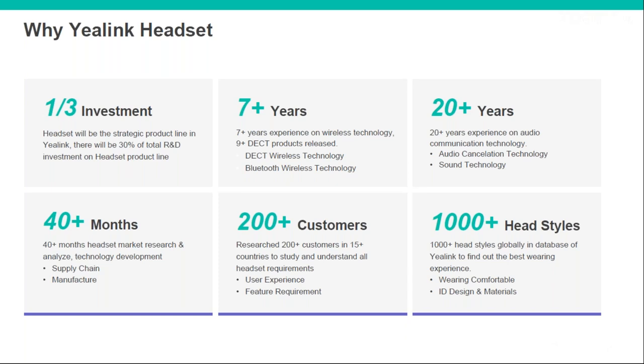They've also put a lot of time into research — analysing the headset market, understanding the supply chain, researching customers across the world to understand different headset requirements, and analysing and testing various headset styles to find the best wearing experience for their headsets.